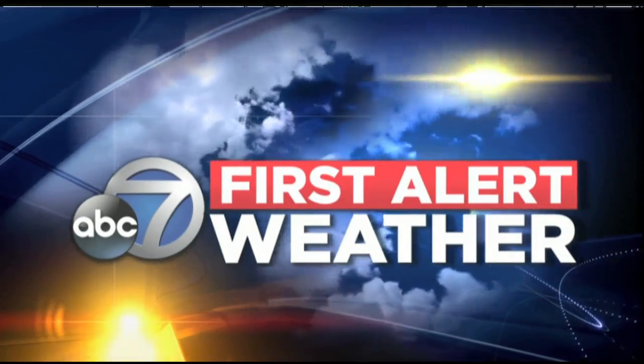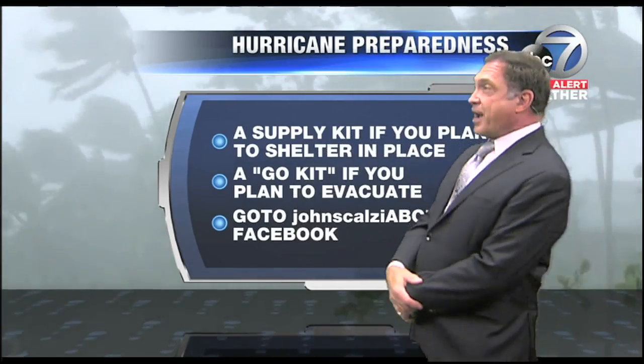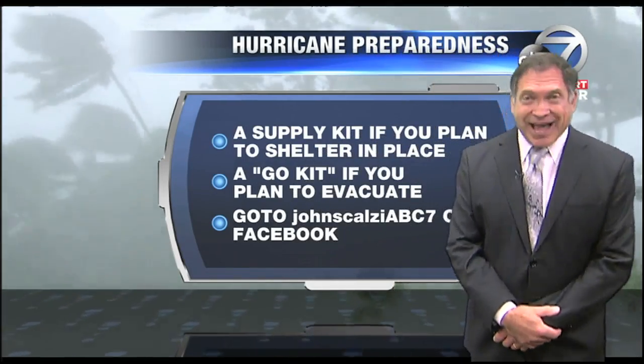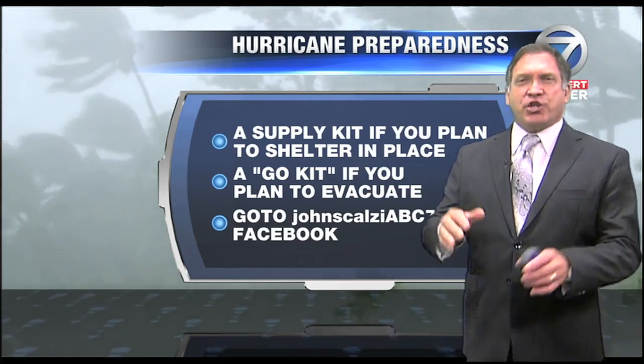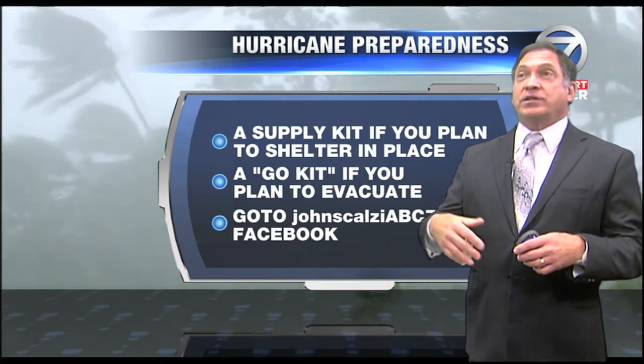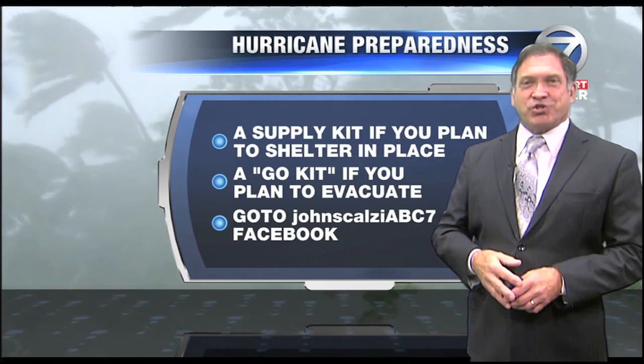Now your ABC 7 first alert weather forecast with meteorologist John Scalzi. As Hurricane Preparedness Week continues, we're going to speak about the topic today of your Hurricane Supply Kit. I like to think of it as a kit that you put together, tailor-made to yourself, that will allow you to go wilderness camping for a week to two weeks. That's pretty much what you need in your kit.